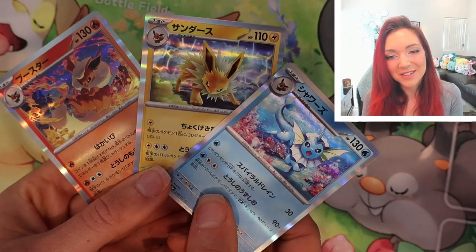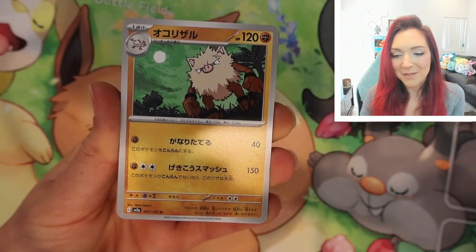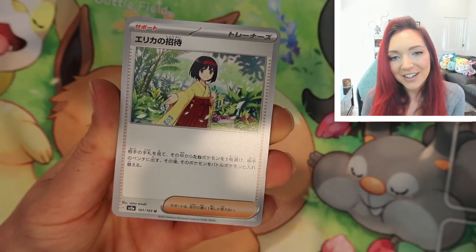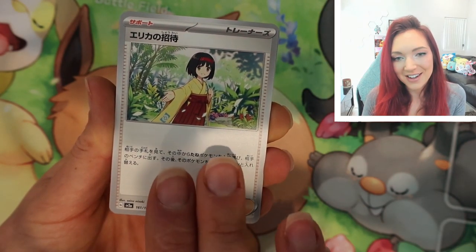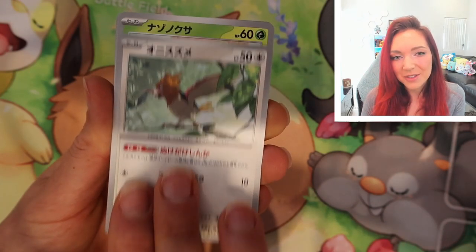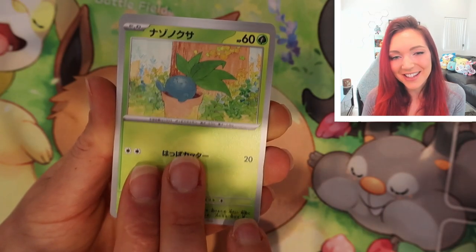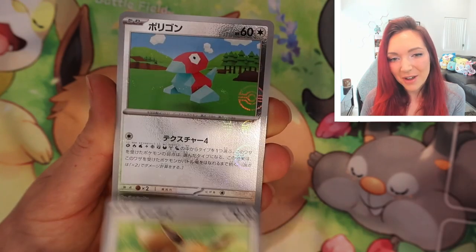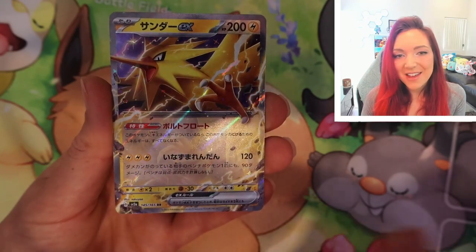We've got Primape — absolutely gorgeous, almost like a painted-style background. Beautiful Erika — I'm so excited about this one, I'm hoping to get her in a reverse as well. I collect trainers and I just love Erika, she's absolutely stunning. We've got the Spearow to go with our Fearow. Oh my gosh, a cute little Oddish — absolutely stunning. We have a regular Eevee — exciting, one for the binder as well. And a reverse Porygon.